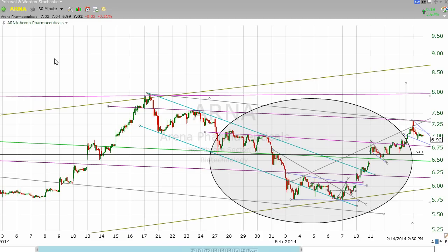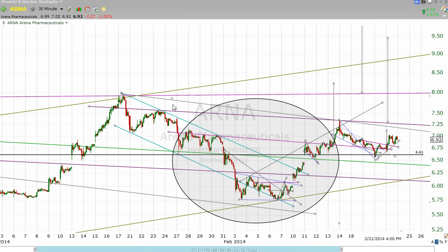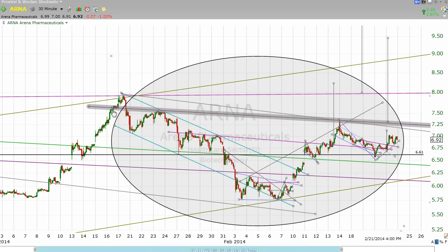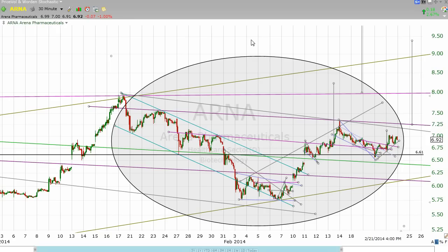Let's back out to a 30-minute chart. If we mark our 8 and a quarter up here, we will also be looking at an even larger head and shoulders continuation pattern right here. I'm calling this the left shoulder, this the head, and the right shoulder. So if we get up to 8 and a quarter, we will also take out this line of resistance, which measures to about — depending on when it happens — somewhere in the 9.30s, 9 and a quarter, I think I called it at one point. But wait, there's more.